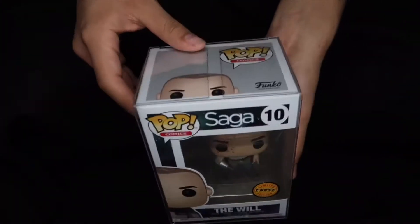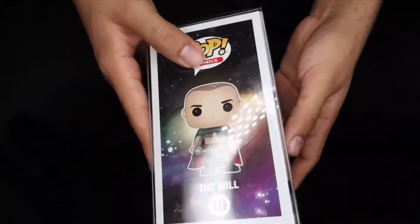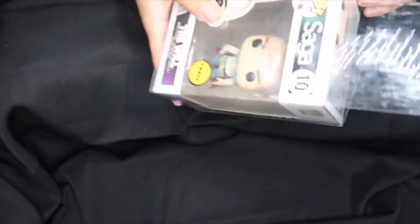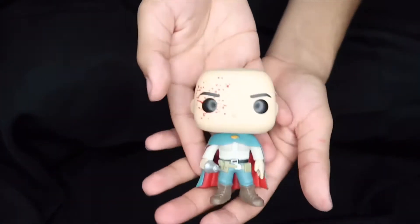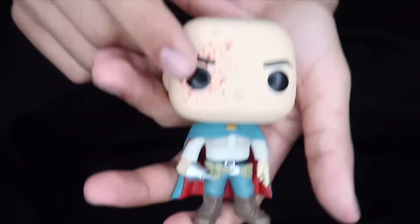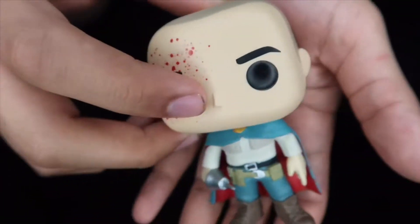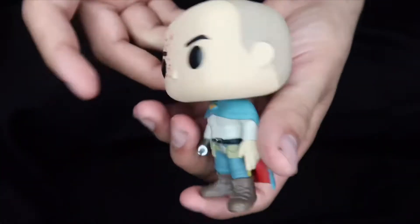The next pop we're gonna review is the Will Saga Chase. Pretty cool pop — this is the common right here. The only difference between the chase and the common is that the chase one has blood on its eye, which is pretty cool. I do photography for my pops — you can follow my IG, it's underscore Funko. That's the Will pop, chase edition, with the blood on the eye. It's got a little scratch on his head but the detail on the blood looks really well — it's kind of glossy, so whenever you put the light over it you can see the shine. It's kind of like a mask, maybe like a Batman mask. Pretty sick pop, I like this one overall.